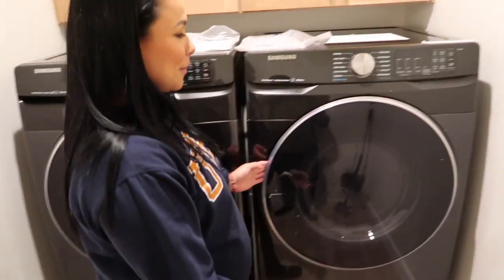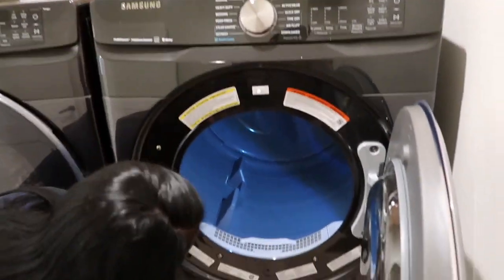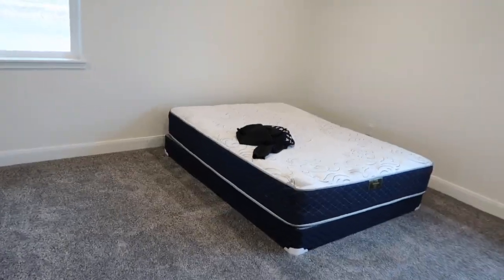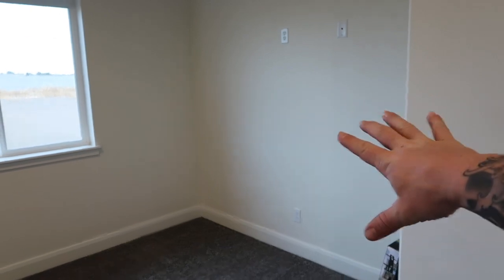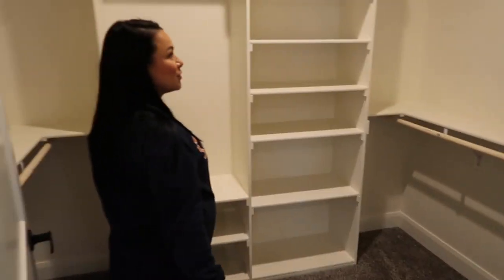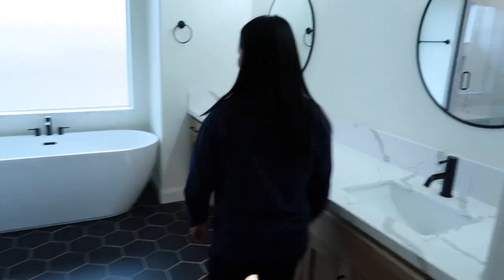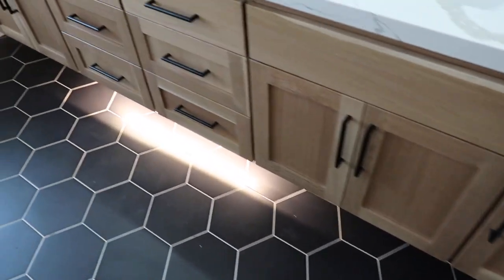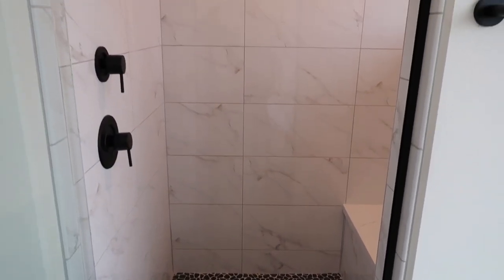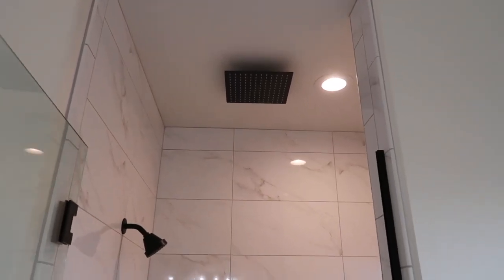Master bedroom — our furniture still needs to get delivered so we're sleeping on our old queen mattress tonight. We have a king bed set coming, a TV going in our nightstand area. The master closet is her sanctuary. The master bathroom is probably the best thing in the house — lights underneath the free-floating cabinets, a bathtub, and a shower with rock floor, quartz bench, tile, and two shower heads.